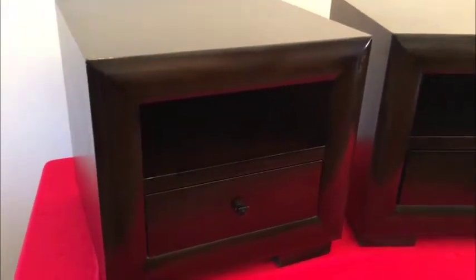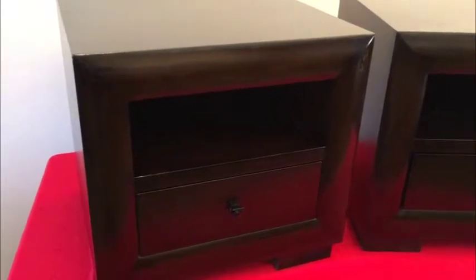19 inches deep, 20.5 inches wide, and 21 inches high. They are solid wood — pretty much basically cubes, but very attractive and nicely finished. These came from the estate and we don't need them.